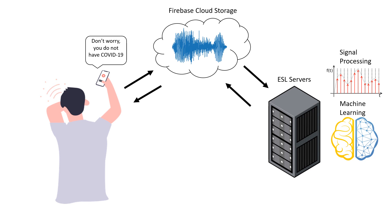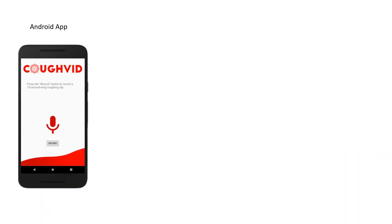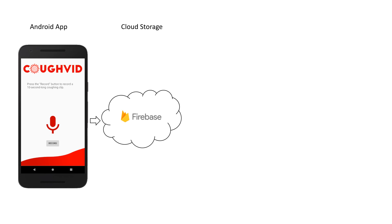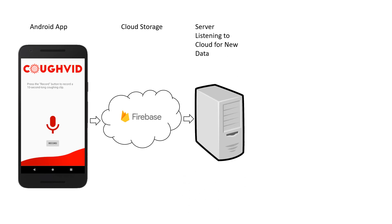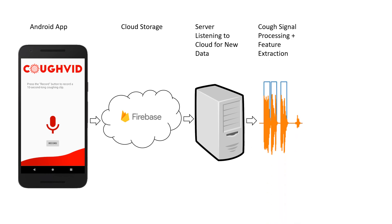So what did we really accomplish during LozHack? Most of this, actually. We developed an app to record coughs and send them to the cloud. We then set up a listener on our server that processes data from the cloud in real time. Next, we wrote algorithms to denoise the cough sounds, segment each individual cough, and extract features from it.